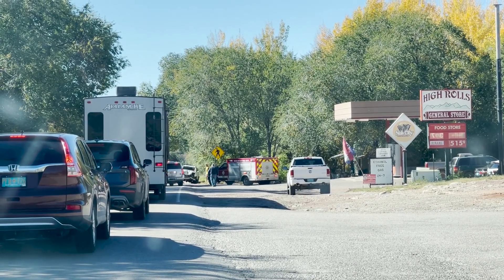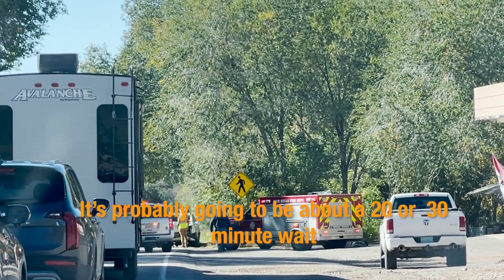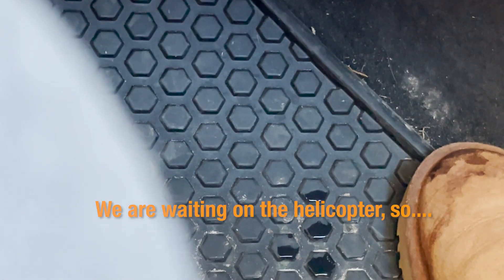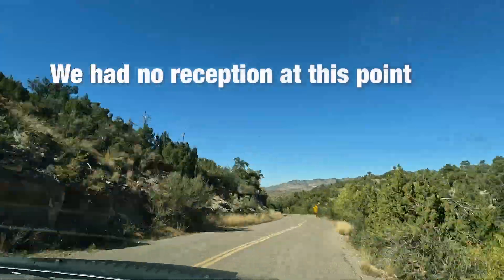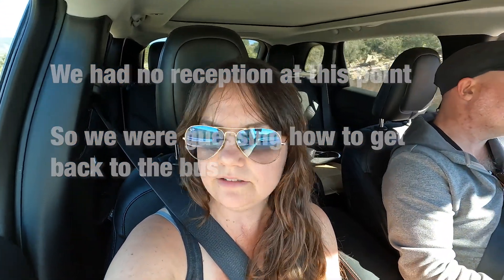And remember those sirens we heard earlier? We're probably going to be in about a 20–30 minute wait. We're waiting on the helicopters — we just ran into a really bad-looking accident. It makes you realize these are dangerous roads. There's another way out of here, so maybe we're going to go for a little ride in the mountains and have a little adventure. I'm very sorry for whoever got into that accident, because it looked really bad.